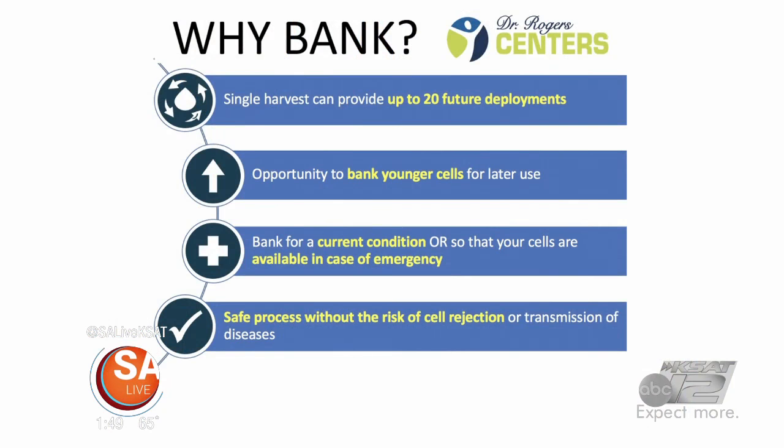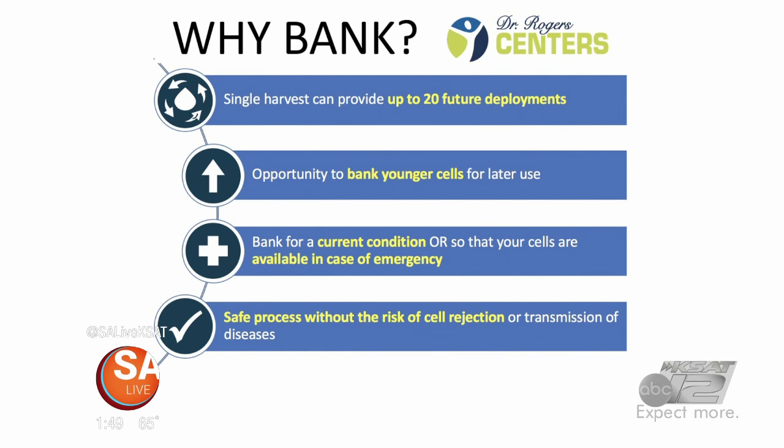Long-term, you can take the stem cells out and save them for a later date — for a rainy day. We offer the option of banking, which is a fantastic option. We harvest the fat and then FedEx it to the stem cell bank, a GMP-certified facility, where they grow and culture the stem cells — that's the word. So the stem cells make more of themselves. Now I've got between 20 and 25 treatments with 10 million of my genetically specific stem cells that I can call upon — if I have a heart attack, if I develop COPD, when my psoriasis flares, or if I fall off a ladder and damage a rotator cuff.